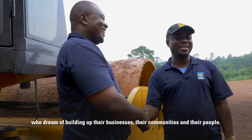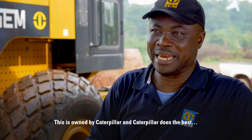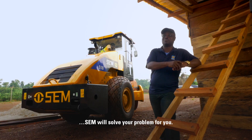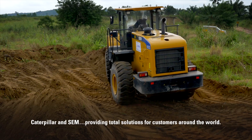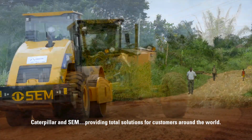SEM is owned by Caterpillar, and Caterpillar does the best. SEM will solve your problem for you. Caterpillar and SEM — providing total solutions for customers around the world.